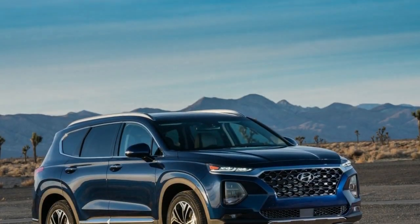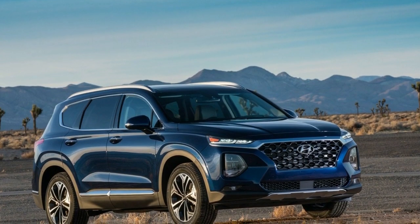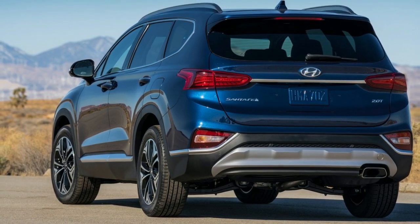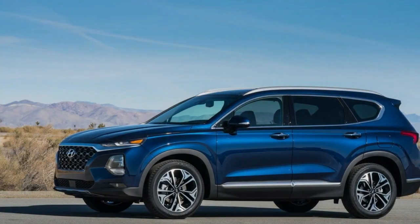Following its North American debut at the New York Auto Show, Hyundai has announced the 2019 Santa Fe will be priced from $25,500 in the United States. Costing $550 more than the previous Santa Fe Sport, the all-new crossover features an upscale design, improved fuel economy ratings, and additional driver assistance systems.